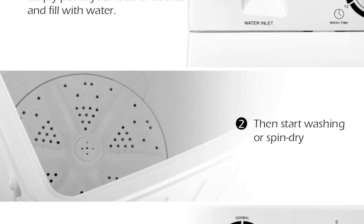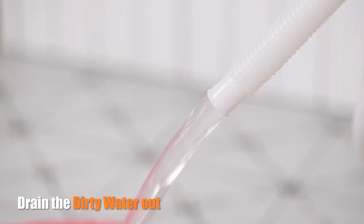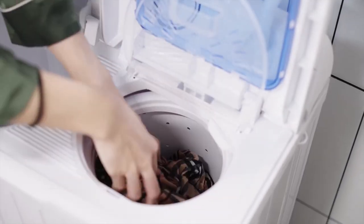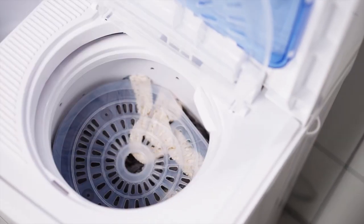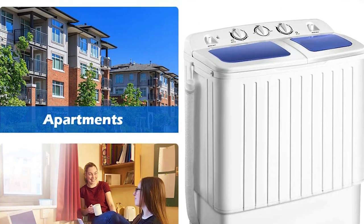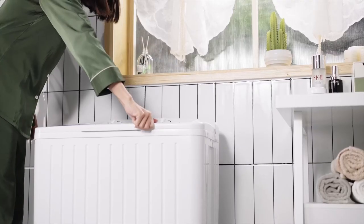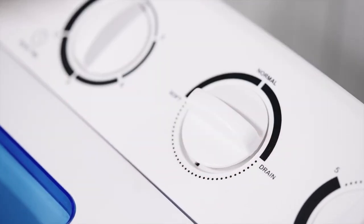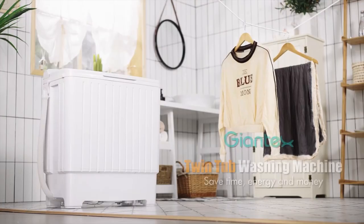It has a good range of preset settings, and we liked that you could program washing times for different load types. One downside: under the wash tub there's a large mesh screen that filters out lint and little bits of clothing. While that screen limits lint in the wash tub, it can trap other residues that can clog the drain tube. Overall, the Giantex portable mini compact twin tub washing machine is budget-friendly and takes care of all your laundry needs.